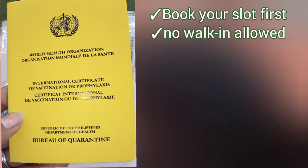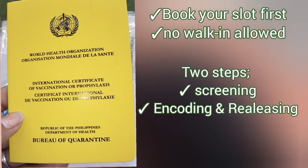You can get your yellow card after 15 minutes. There are two procedures: first is screening, where they are going to check your passport number and also the lot number of your vaccination card.